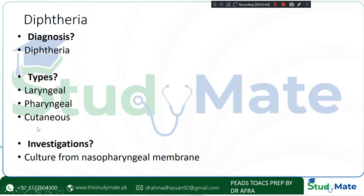The definitive investigation is culture from the nasopharyngeal membrane. You should also mention CBC, CRP, electrolytes, and blood culture. These basic investigations should always be stated together.